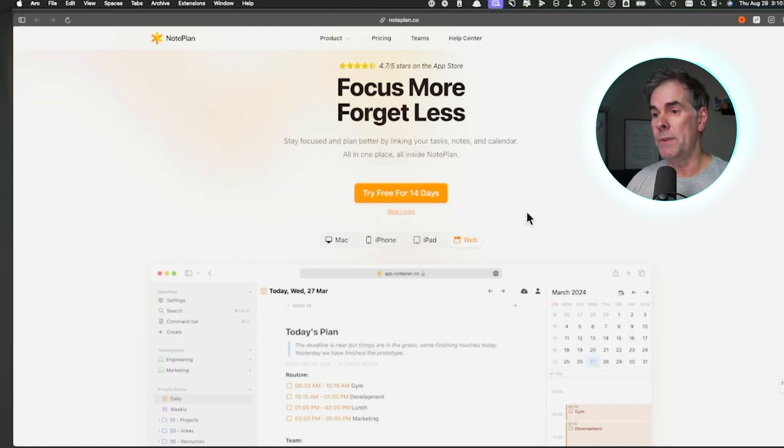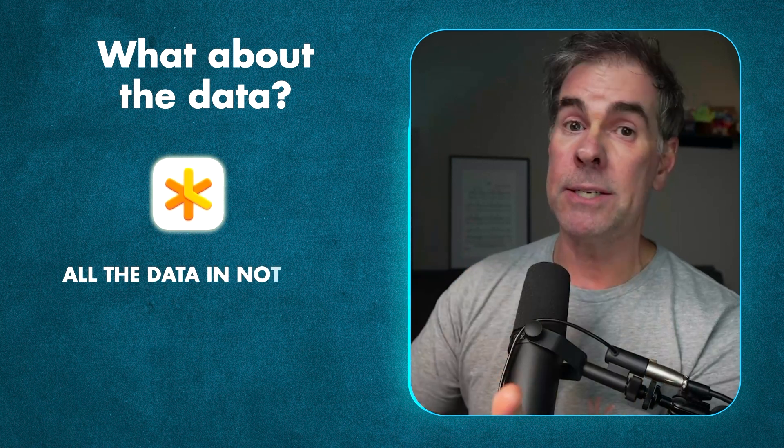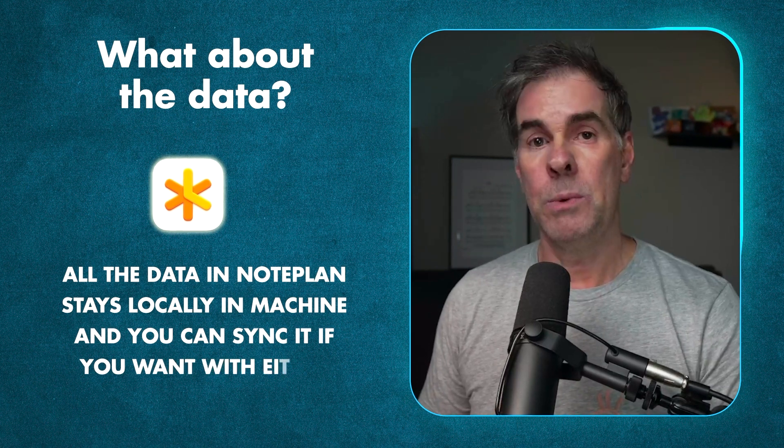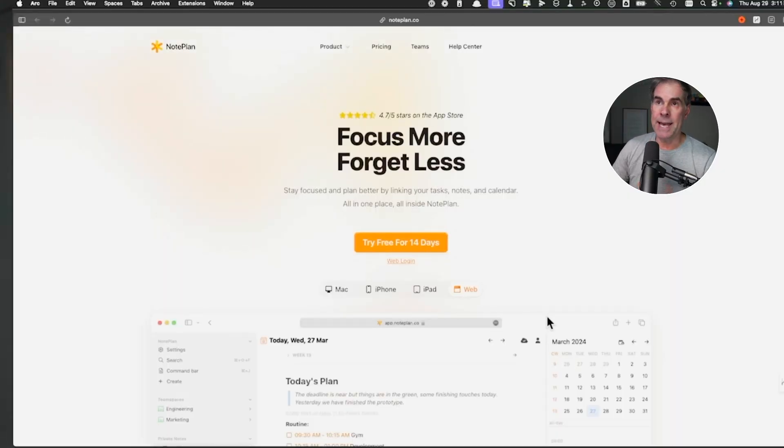So regardless of whether you're Apple or PC — what about the data? I don't want it out there. Well, that's another huge benefit of Noteplan: all the data you're putting into Noteplan lives locally on your machine, and you can sync it if you want with either iCloud or CloudKit. So let's go take a look inside Noteplan, and I'll show you all the cool things you can do with it to help you be way more productive and organized.